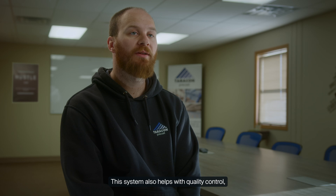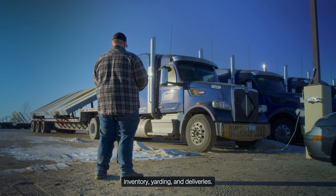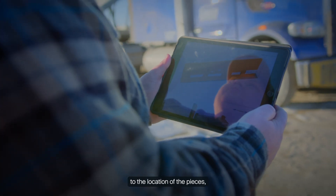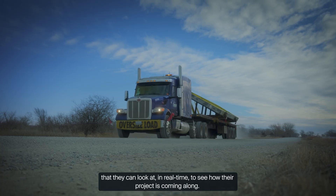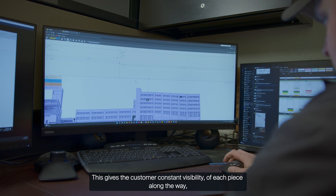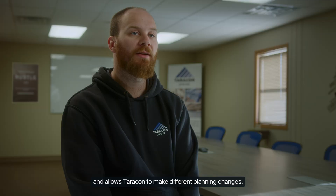This system also helps with quality control, inventory, yarding, and deliveries. It makes the information available in real-time to the location of the pieces, all while feeding the customer data that they can look at in real-time to see how their project is coming along. This gives the customer constant visibility of each piece along the way and allows Terracon to make different planning changes and adjustments as needed to keep the project on track.